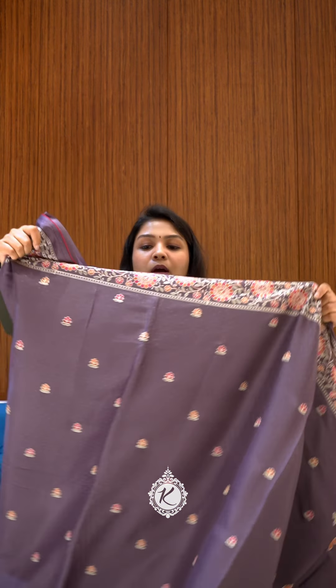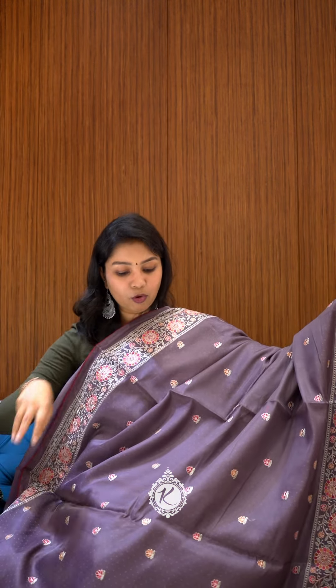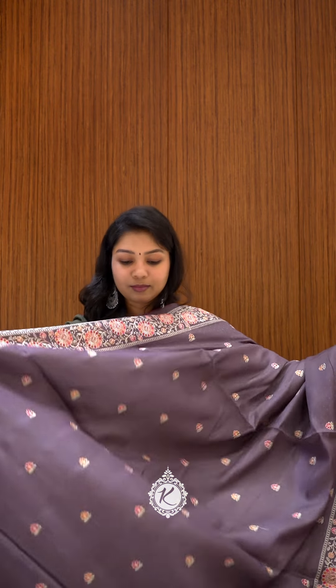Lavender or violet — it's a nice mauve shade — with embroidery in the border and small buttas, and a simple pallu design. These are very nice outfits for small occasions or even going to the office.